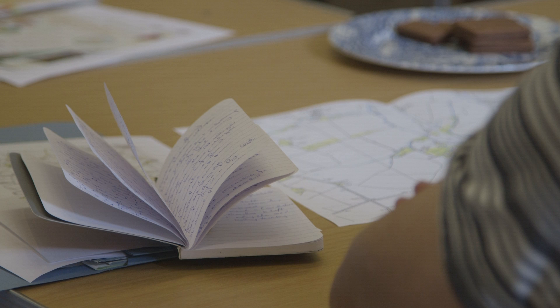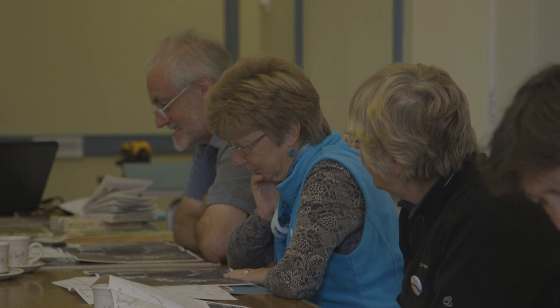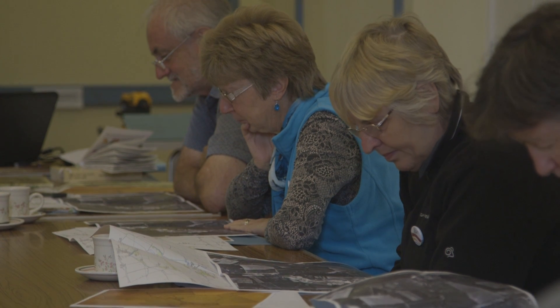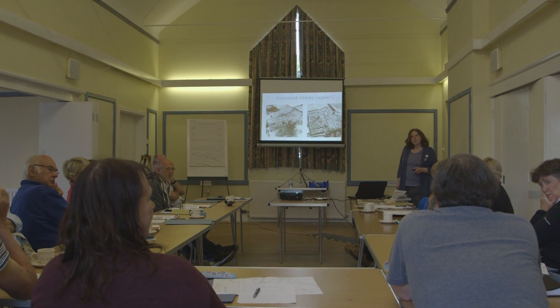What we're doing is comparing and contrasting maps from different periods and also the information on the aerial photography to investigate the sites. We're looking for patterns, looking for changes in the field shapes, looking for changes of activity.